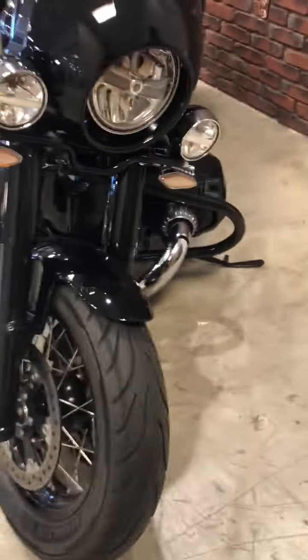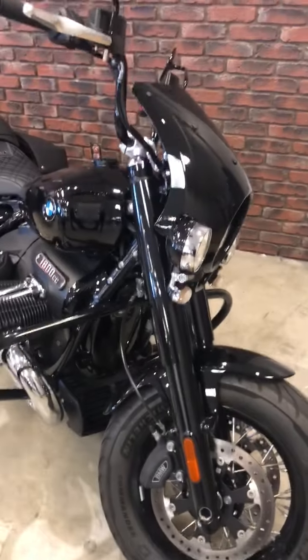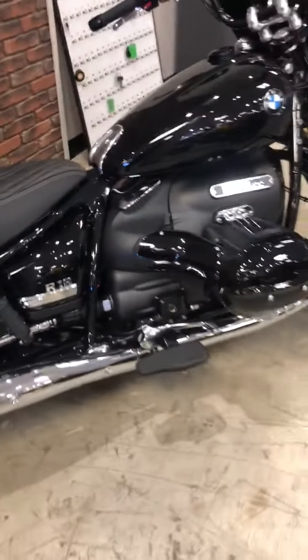This motorcycle is like new. Come on down for a test drive. It is a work of art, this motorcycle.